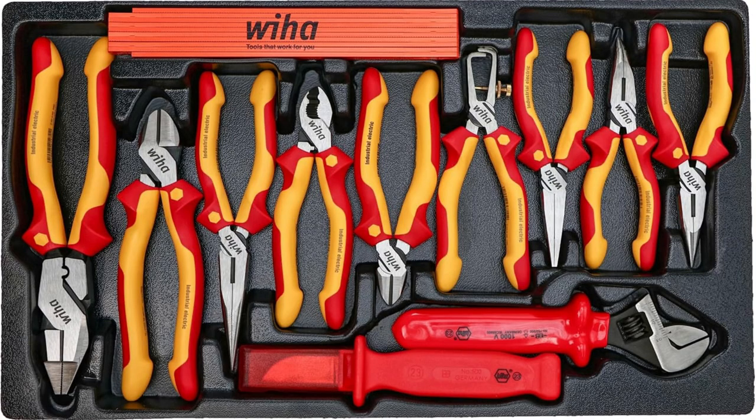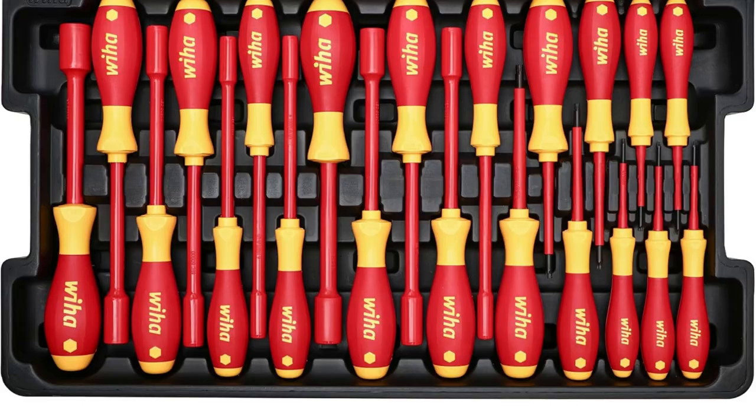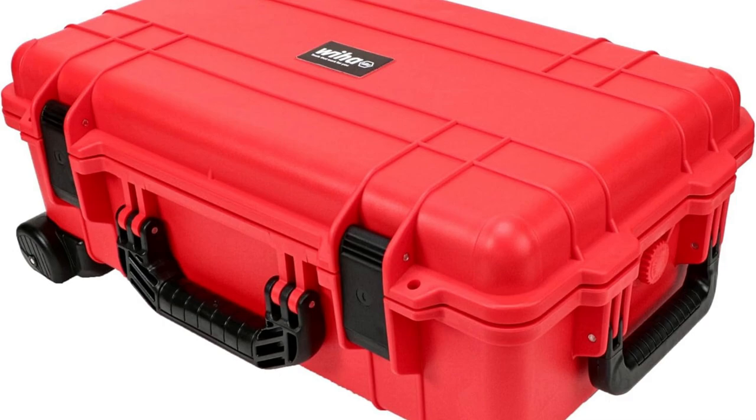Total lifesaver inside — each tool has its own spot. No more hunting around. The efficiency boost is unreal. Found my pliers in seconds. Like magic.